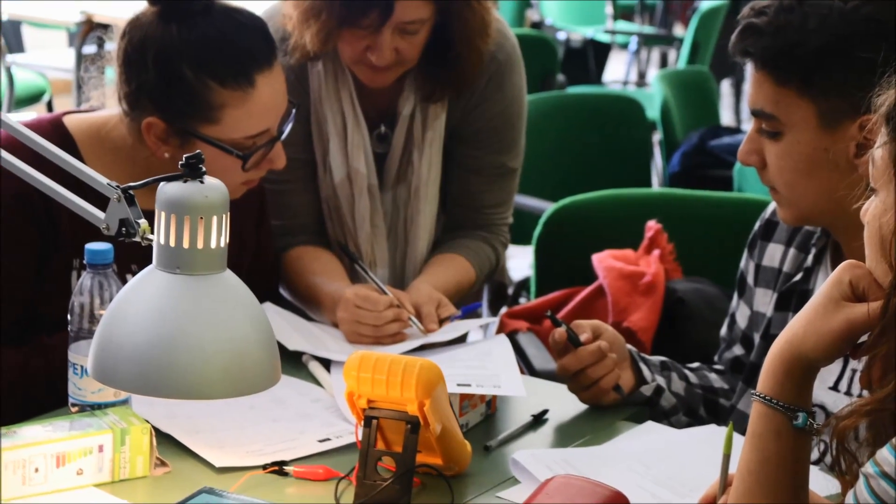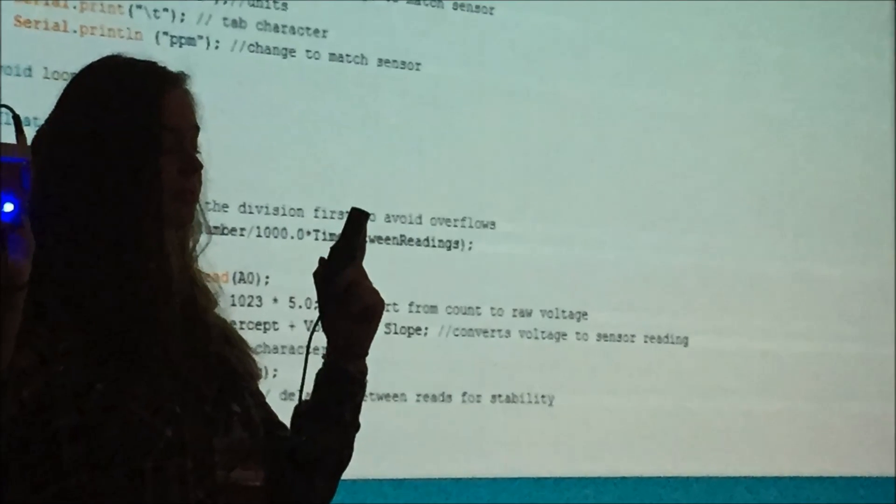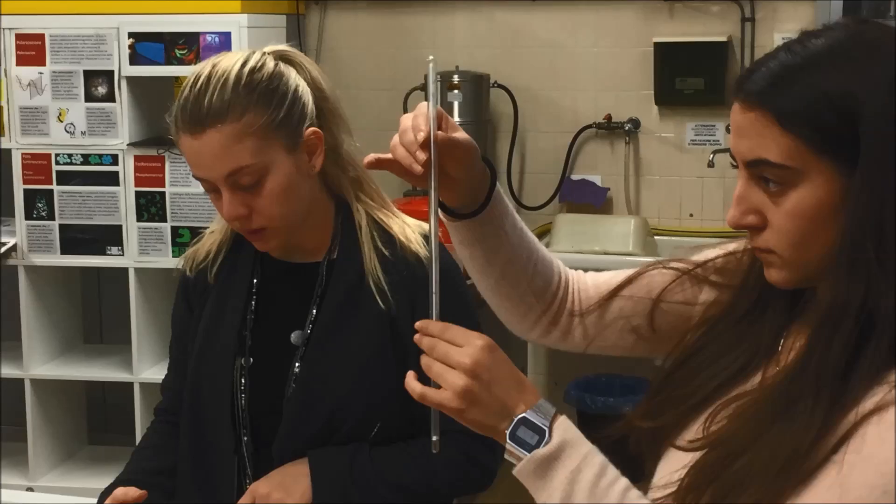Matters of Matter: Future Materials in Science Education is a project developed in the context of the Erasmus Plus program.